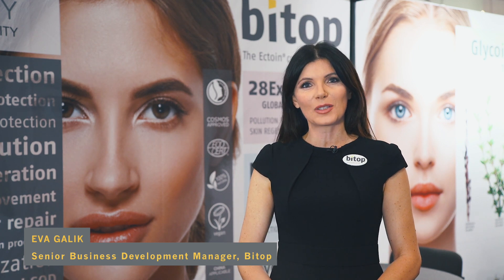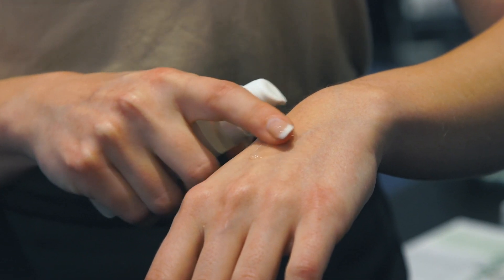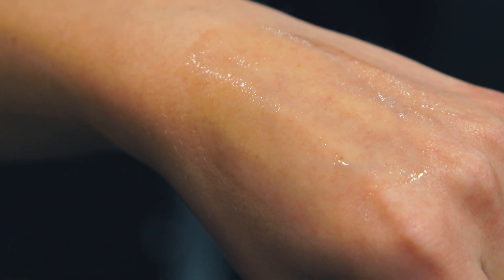Hi, my name is Eva Garlick. I'm responsible for the cosmetic actives business at Bitop. Bitop is a German manufacturer and we are specialized in the development and production of 100% natural stress protection molecules, so called extremolytes.